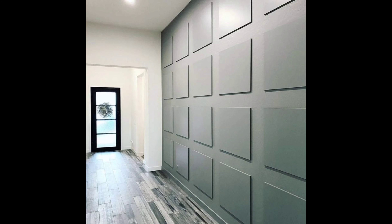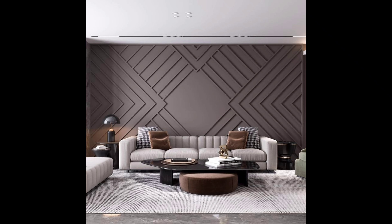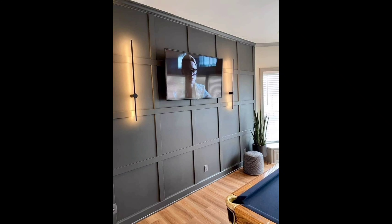Number five: Bohemian Bliss. For those who crave color and creativity, let's dive into Bohemian Bliss. It's a vibrant and eclectic style that celebrates individuality. Number six: Coastal Cool — dreaming of the ocean?